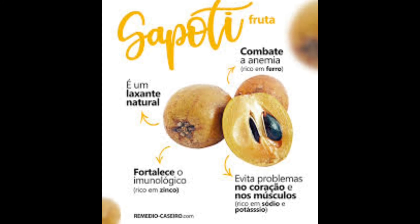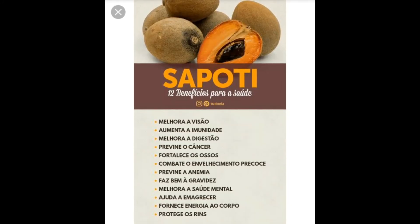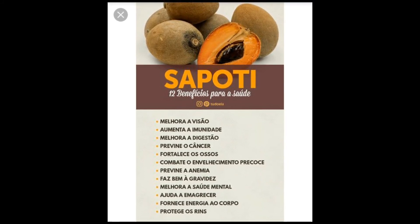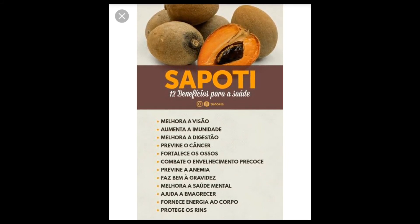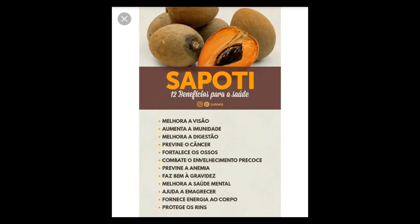Além disso, sua árvore pode ser utilizada como remédio, para tratar febre e retenção de líquidos. Ela é originária da América Central e é muito frequente nos estados do nordeste do Brasil.